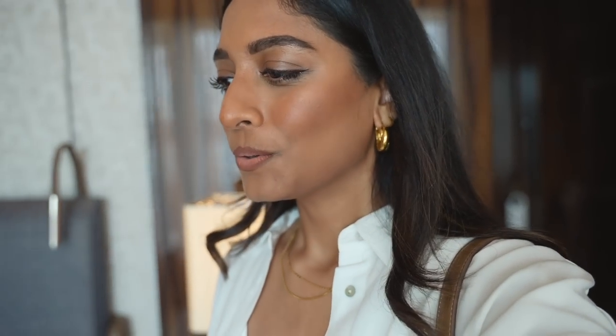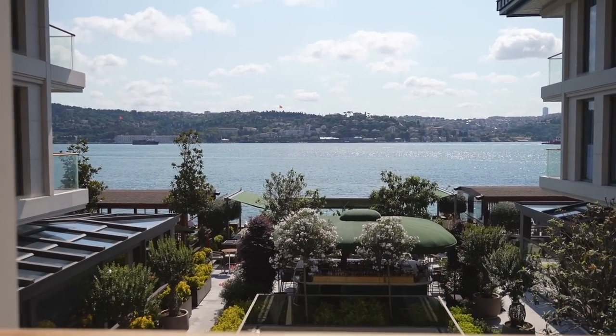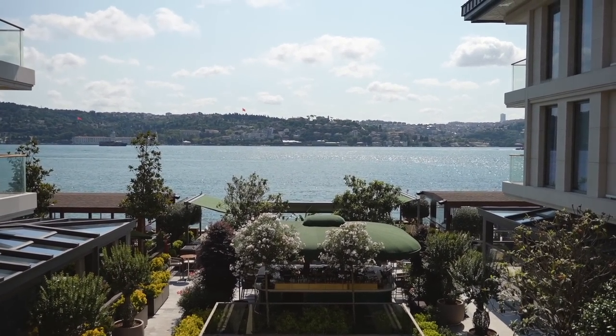This bag is also from Mango and I really love the colour. We're going for a walk to find a place to eat or some nice cafes. The area is quite nice with a few little spots along the Bosphorus, so I thought it would be nice to take a little wander. The view really doesn't get old — it's so, so pretty.